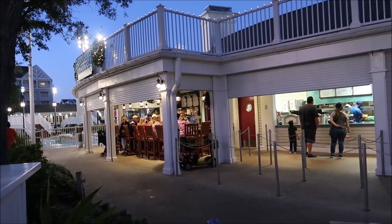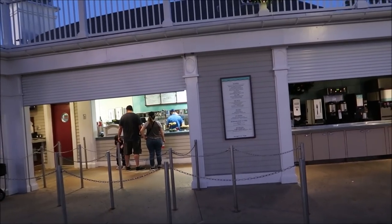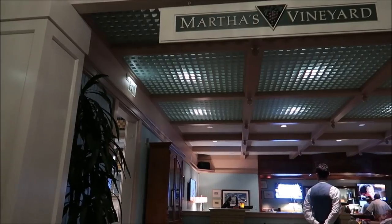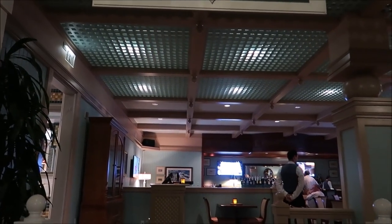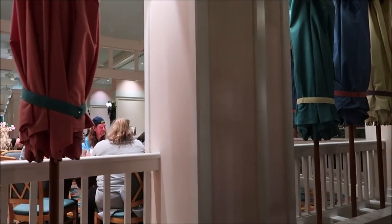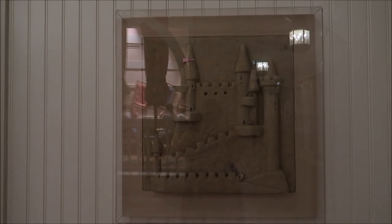They also have a nice little bar near the pool, plus a quick service location. A lot more quick service locations here than they had at Kidani Village. You gotta check out Beaches and Cream while you're here, but it's under refurbishment right now — there's a temporary location but it's not all that. You can also hang out at Martha's Vineyard or dine at Cape May Cafe if you like seafood. Look at the sand castle!